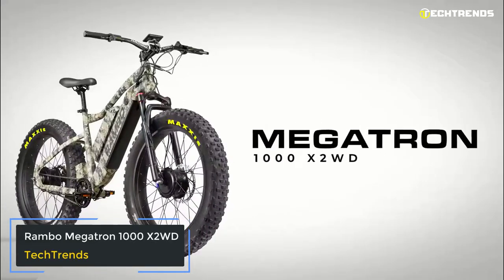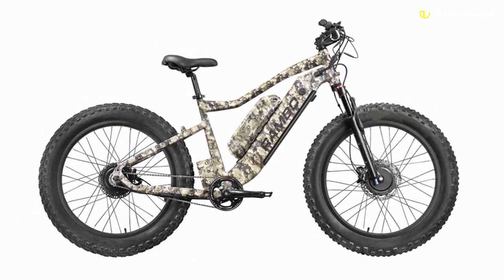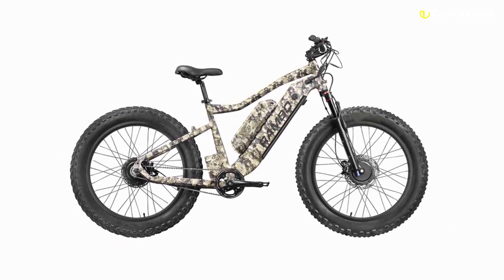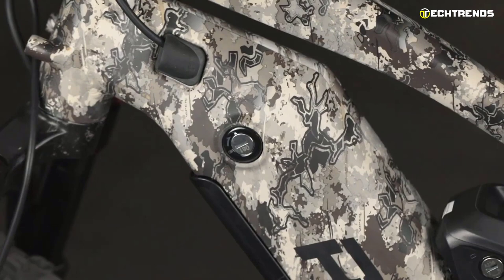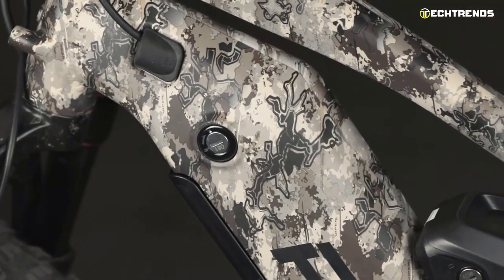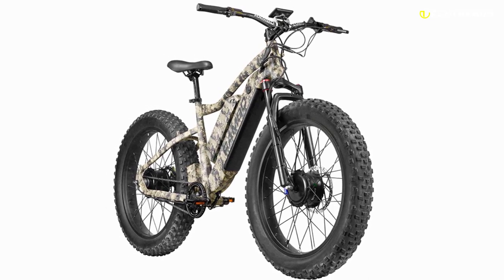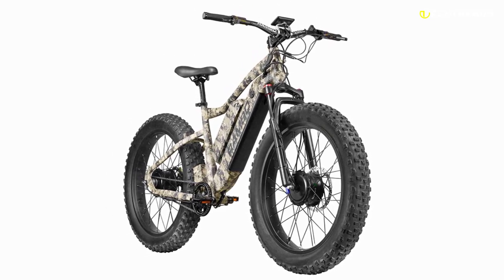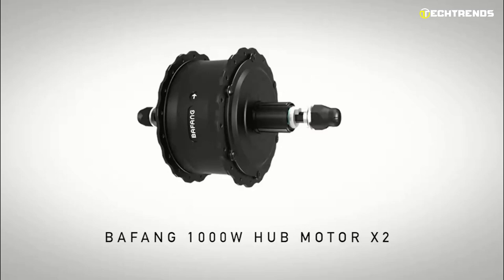Rambo Megatron 1000X2WD is a high-performance, state-of-the-art electric bike for hunting that is a blast to ride. Off-road single track trails are a great escape from the hustle and bustle of city life. The Rambo Megatron 1000X2WD is designed to provide you with a comfortable and fun ride while you conquer your personal Everest. This high-performance off-road electric bike is a great way to have a good time while taking a break from the daily grind of urban pollution and noise.